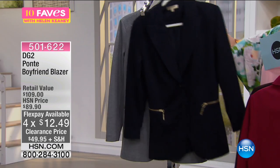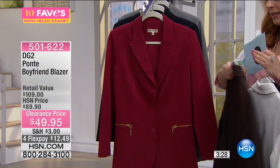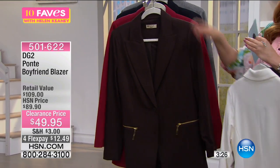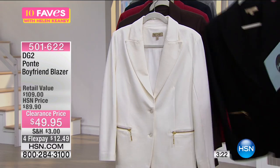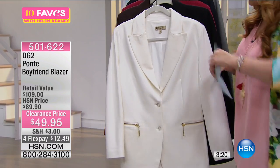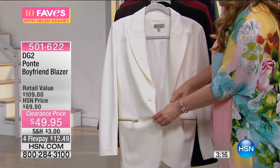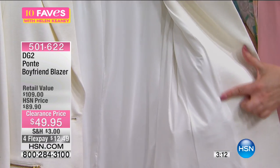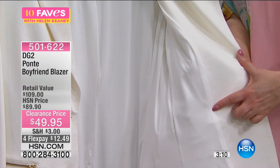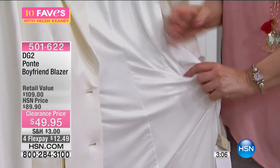$12.49 to get home on flex pay. Going through the colors — there's the navy, there's the gorgeous wine. I want to put the ivory in front because you can see the features better on camera in the lighter color. It comes in extra small through extra large, 1X, 2X, and 3X. Look how it's lined — the lining meets the placket with no gap. It is fully lined.